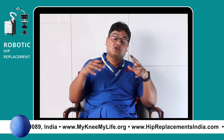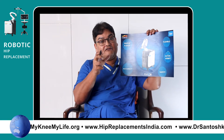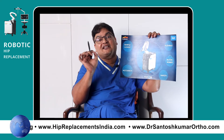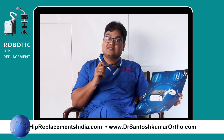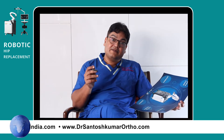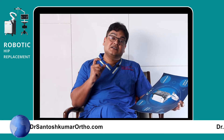The robot has a robotic arm — this is our fully active and automatic robot — which does the full bony preparation to a sub-millimetric precision. Our human eyes can't distinguish below a millimeter, but the robot is accurate to one tenth of a millimeter.